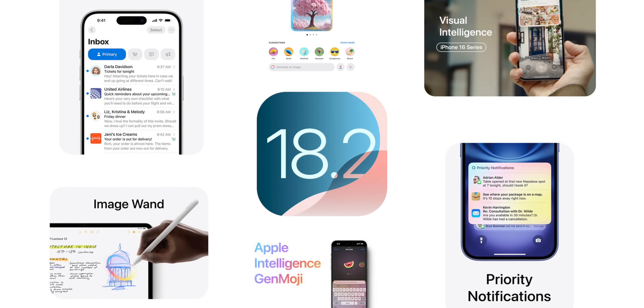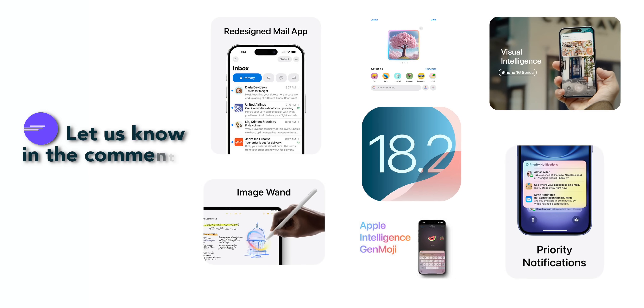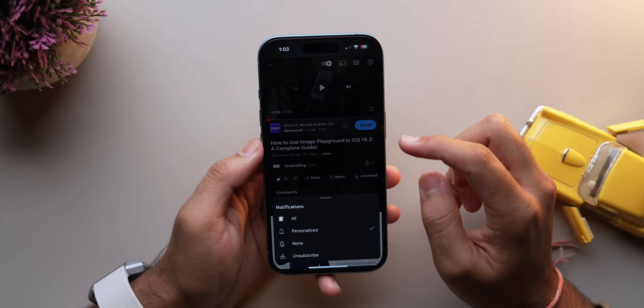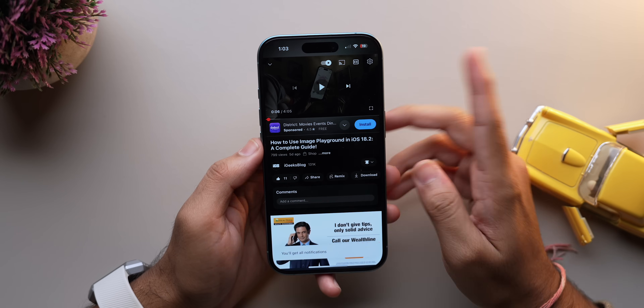And there you have it — everything new with iOS 18.2. What's your favorite feature? Let me know in the comments below. If you found this video helpful, don't forget to like, share and subscribe for more tech updates like this. See you in the next one.